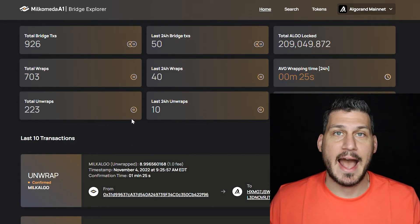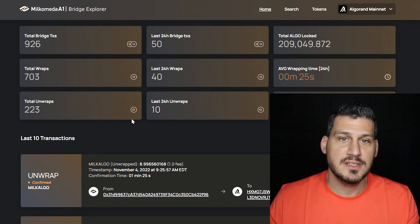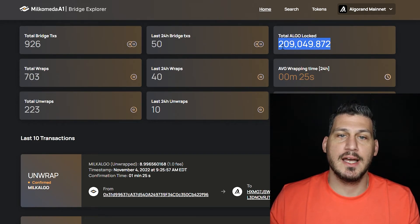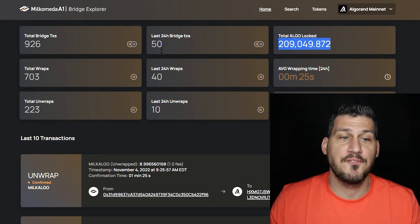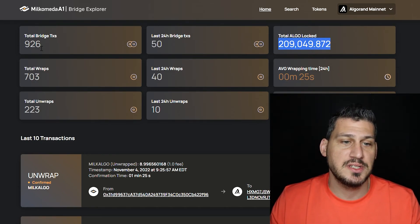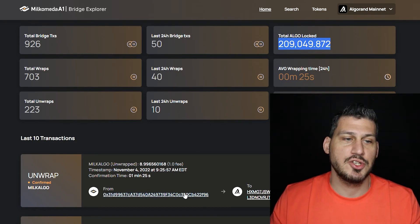As a bonus, if you go to Home and then Bridge Explorer, this is like their version of AlgoExplorer or Etherscan. They currently have $209,000 worth of locked-up Algo, 50 bridges in the last 24 hours, and 926 total transactions. The ecosystem is still growing and it's still super early, but I have high hopes for MilkoMeta. Notice that the Ethereum chain takes 30 seconds while the Algorand chain takes four seconds — a huge difference if you're doing high-volume transactions like gaming.